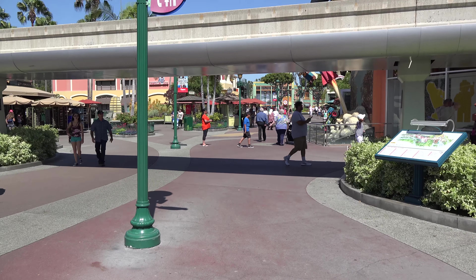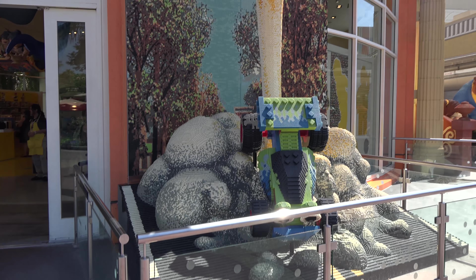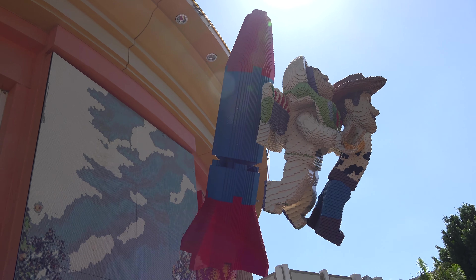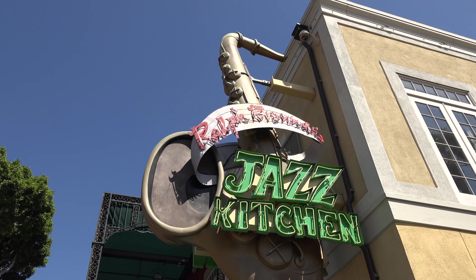Alright guys, first things first, I'm heading over to get some lunch at Jazz Kitchen. We made it — time to get some grub.